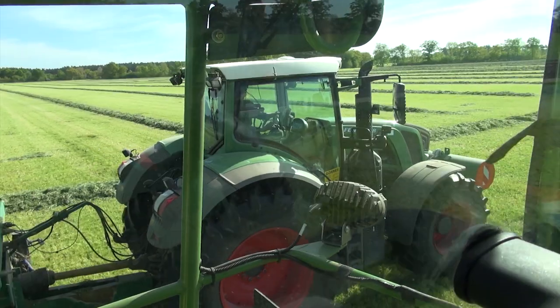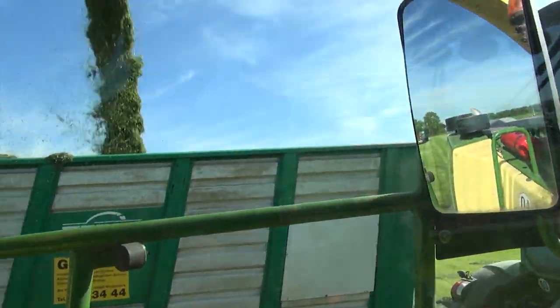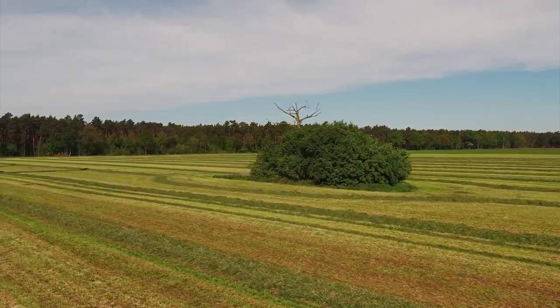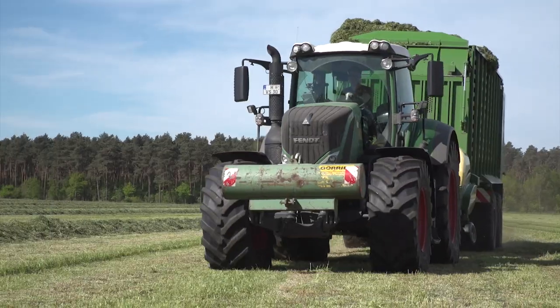There are around 80 hectares of grass to chop on the fields of this dairy farm north of Hanover, and it needs to be finished in one day. Gurje's have already been to prepare the fields for this customer using the Big M 420 and a large area rake.